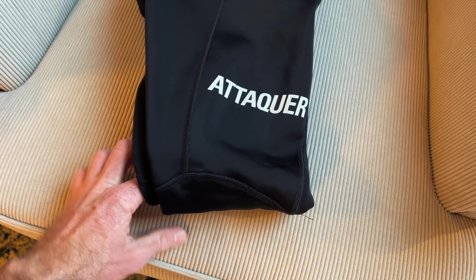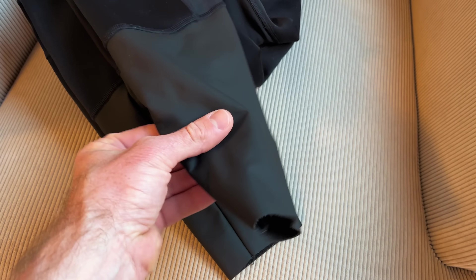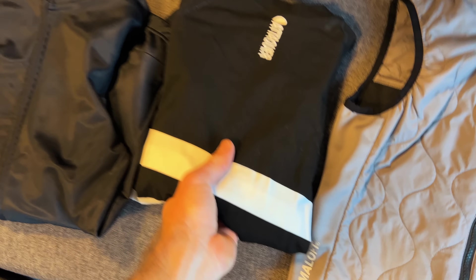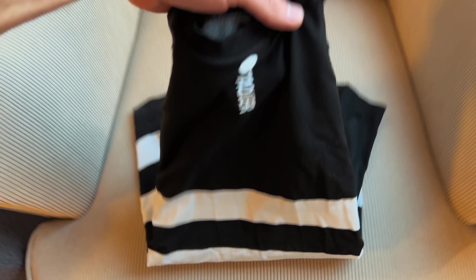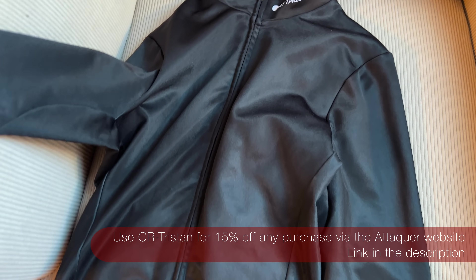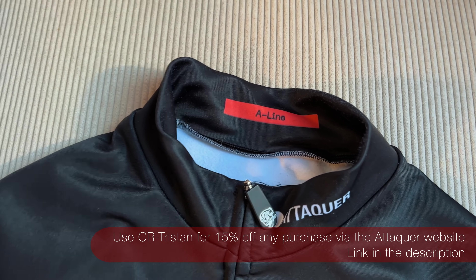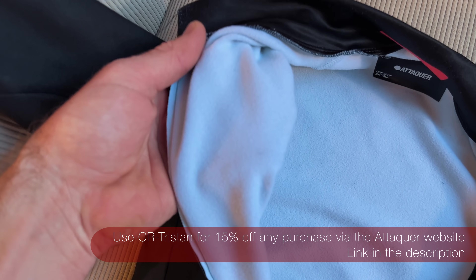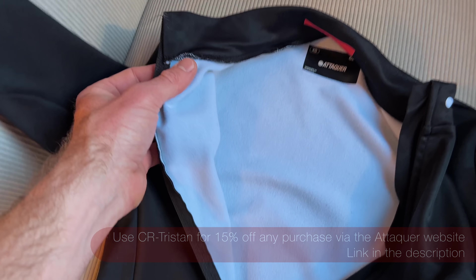Next up I have a pair of Attacker all-day winter tights. These ones are quite thick, have a good amount of water resistance down the bottom, and are good down to about minus 10 degrees. Next up I have my base layer — a long sleeve thermal base layer that I wear all the time in winter. Then I have an A-line long sleeve thermal jersey, one of Attacker's more affordable lines, but super comfortable. It has a fleece lining inside, so when you pair it with the base layer it's super warm.